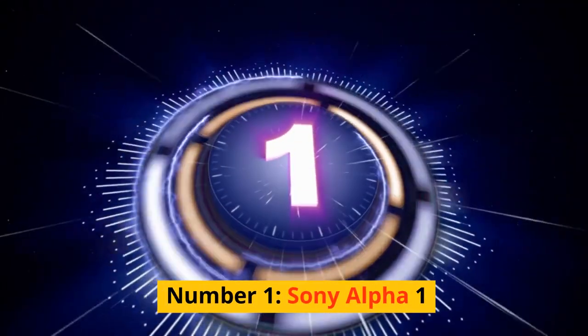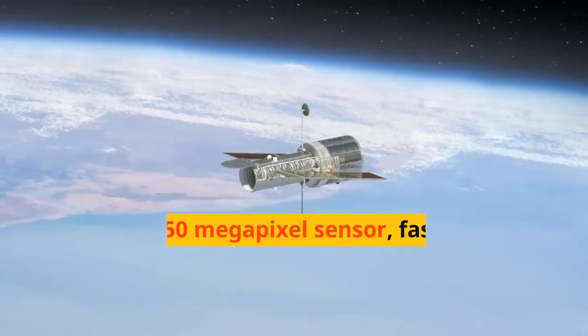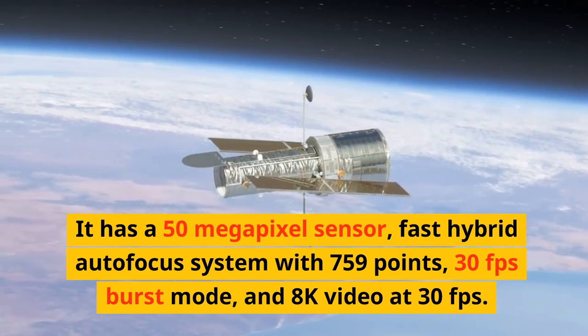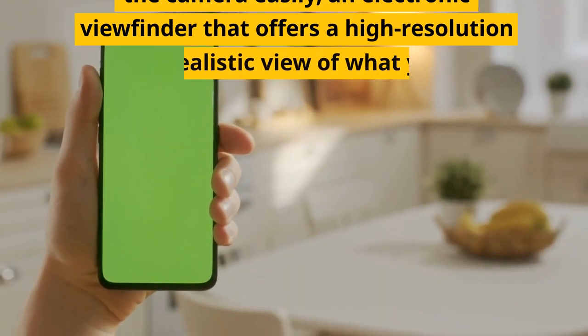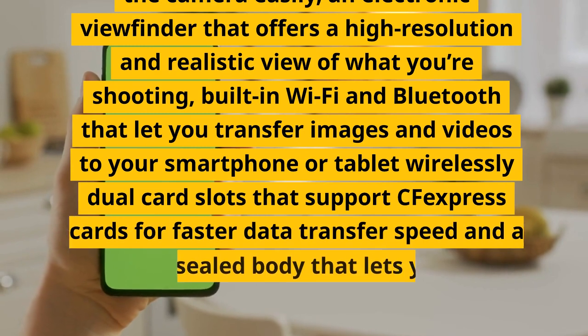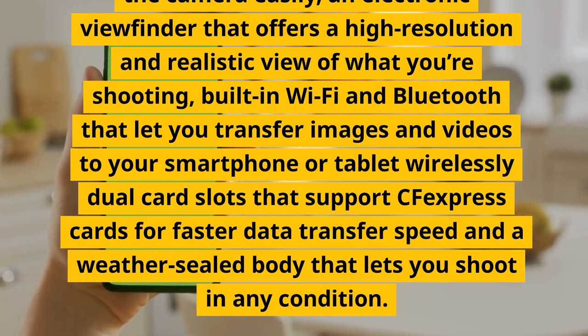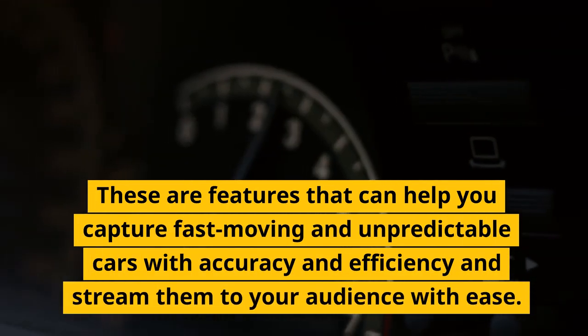Number 1: Sony Alpha 1. A full-frame mirrorless camera that offers the ultimate speed and performance for car photography. It has a 50-megapixel sensor, fast hybrid autofocus system with 759 points, 30fps burst mode, and 8K video at 30fps. It has a tilting touchscreen, a high-resolution electronic viewfinder, built-in Wi-Fi and Bluetooth, dual card slots supporting CFexpress cards for faster data transfer, and a weather-sealed body. These features help you capture fast-moving and unpredictable cars with accuracy and efficiency and stream them to your audience with ease.